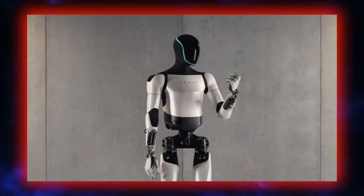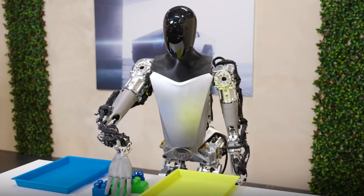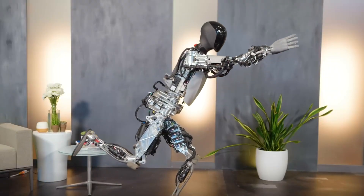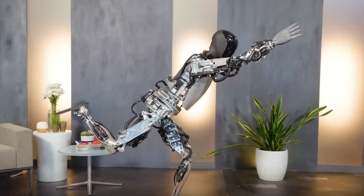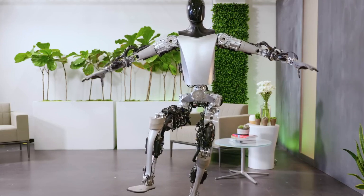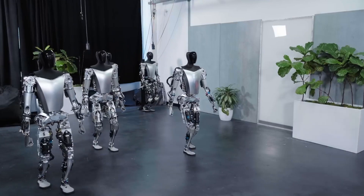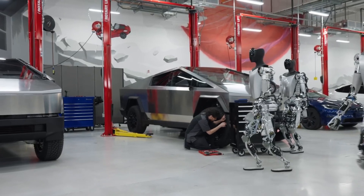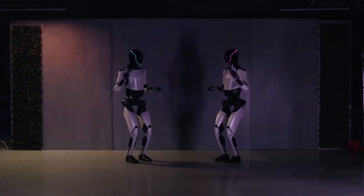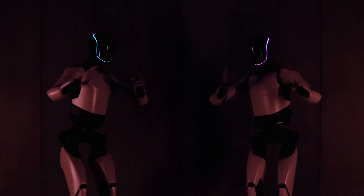Peering into the future of robotics, optimism reigns supreme — especially with the impressive feats displayed by Tesla Bot. The mesmerizing balancing act and other autonomous demonstrations serve as a mere glimpse into the vast potential that lies ahead. Tesla Bot's ability to maintain balance and pose reflects advancements in mechanics as well as the integration of sophisticated algorithms and sensor technologies, highlighting a transformative era for robotics and suggesting we are on the brink of witnessing groundbreaking applications.